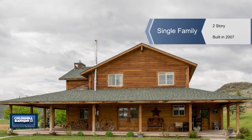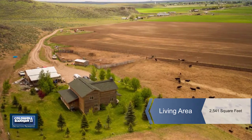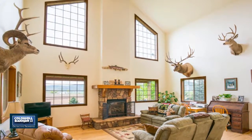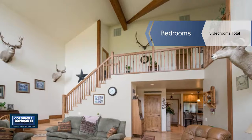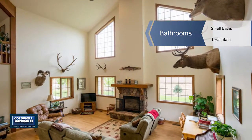Sweeping views abound from this custom-built home that sits on a hillside overlooking 60 acres of farmland. This property offers lots of options as a horse property, farm, or a country getaway. It's located just a few miles from the quaint town of Cary, Idaho.